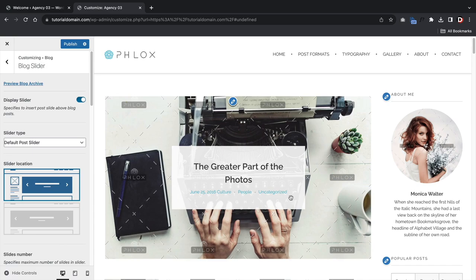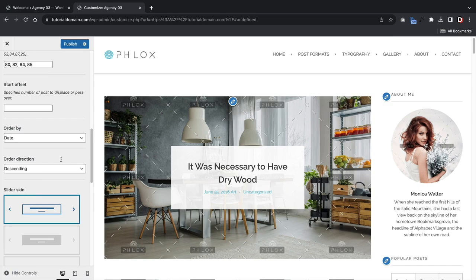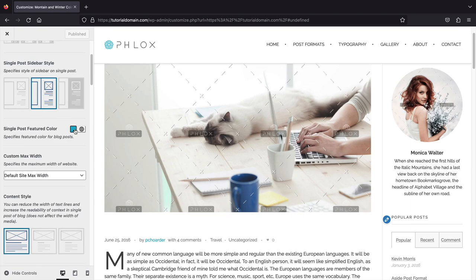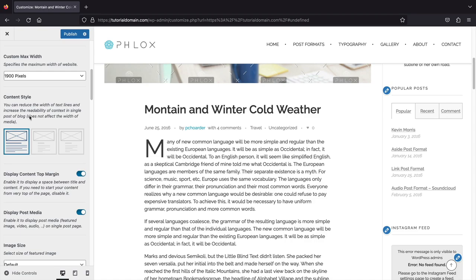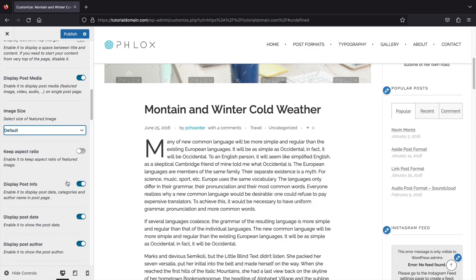You have the same options for the blog category and tag pages, so you can mix and match or keep them consistent. You can also showcase a slider for your blog posts using a default post slider or integrate the master slider plugin. The single post template is similar to the blog page — six sidebar styles, adjustable single post size in default, medium, or narrow. Phlox also offers six different Elementor elements to display blog posts on your website. The only drawback is you cannot customize the exact size of your featured image.